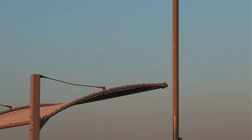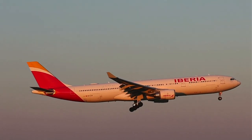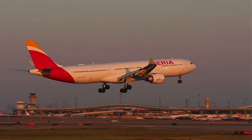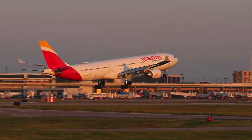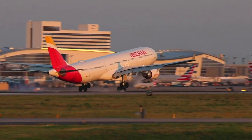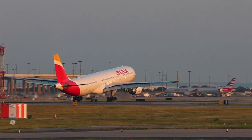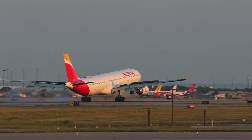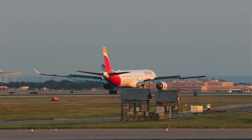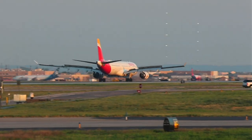Yeah, JetSpotter, you nailed it. And here's Iberia.